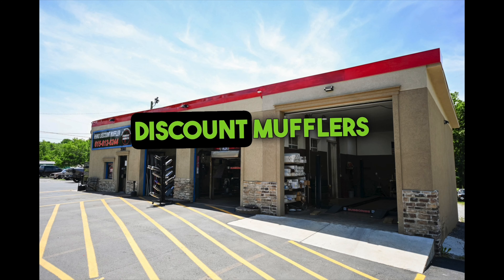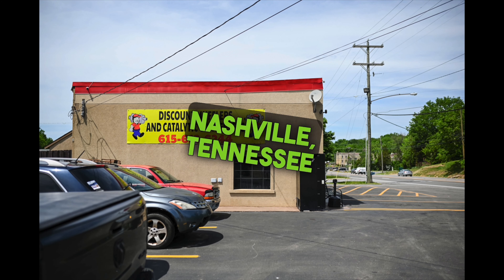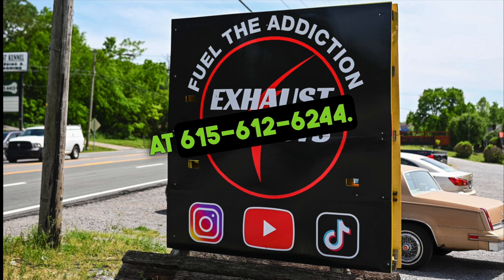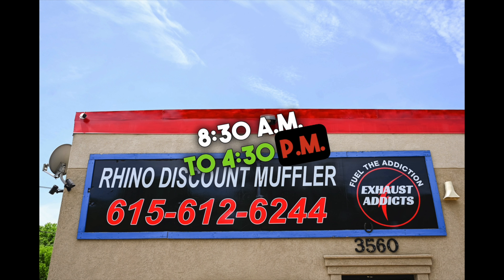Exhaust Attics is located at Discount Mufflers and Custom Exhaust at 3560 Dickerson Pike, Nashville, Tennessee. For questions, give us a call at 615-612-6244. We are open Monday to Friday, 8:30 a.m. to 4:30 p.m. Central Time.